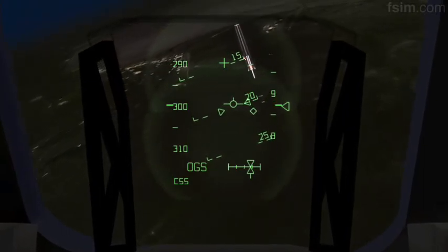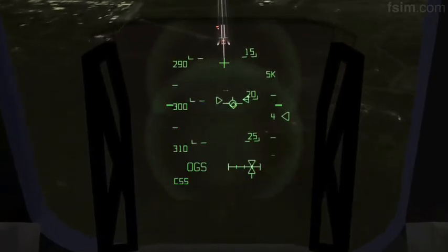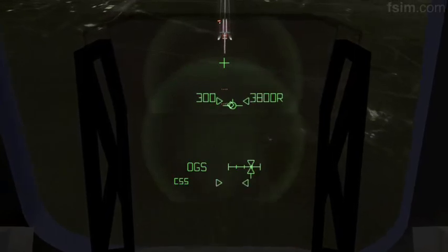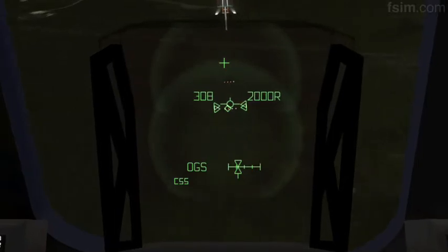9,000. 8,000. 7,000. 6,000. 5,000. My radar's good. And your radar's good. I'm going to declutter down. 3,000. Speed brakes are moving. 2,000 pre-flare. The gear is armed.